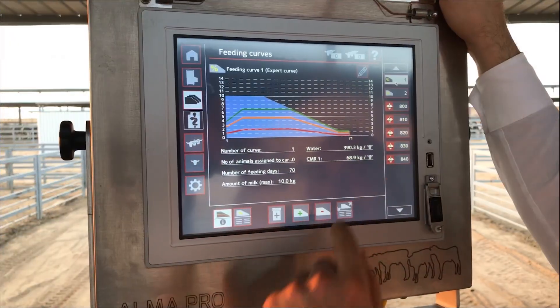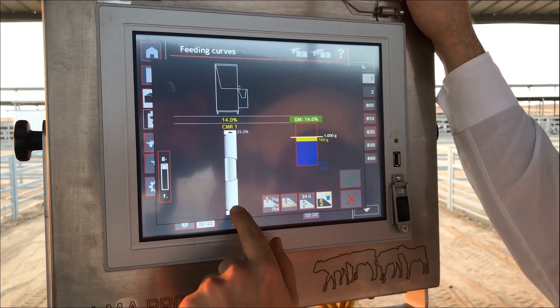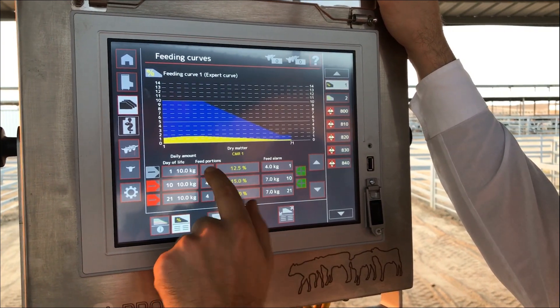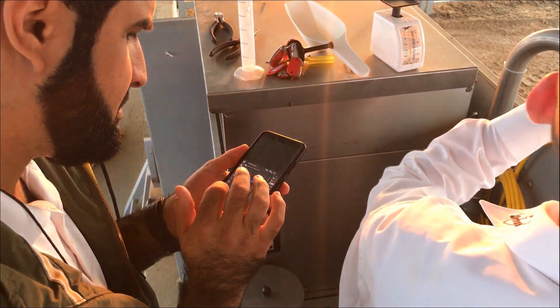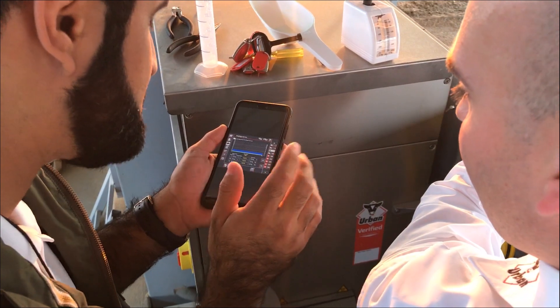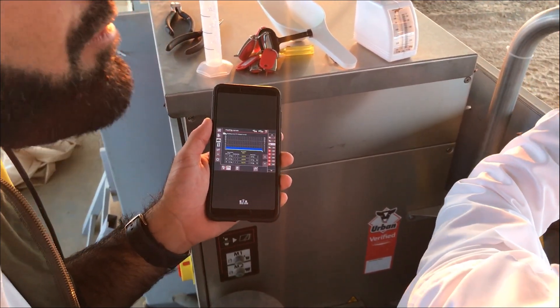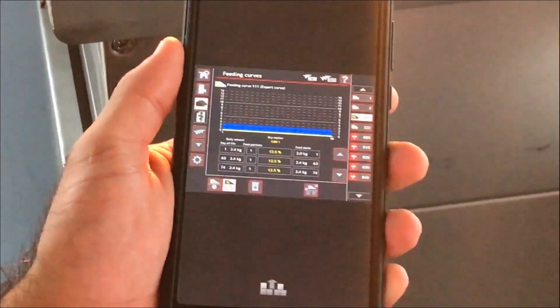The benefit of the touch terminal is that both terminals are connected to an urban router, which is already connected to the internet. So our customer here in Saudi Arabia has the possibility to sit in his office in Riyadh and connect to the barn and see all live information about all animals — how the feed consumption was, how the health status is, and even when they received their last milk portion.